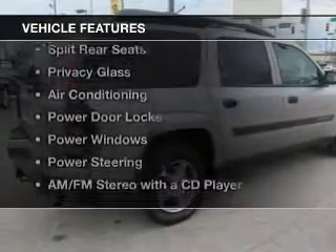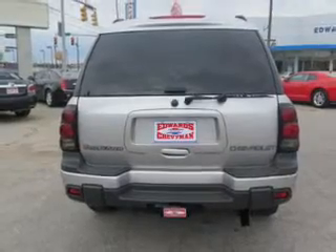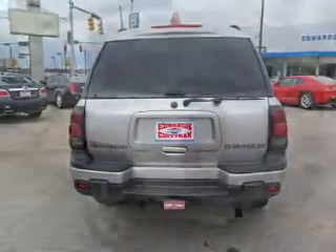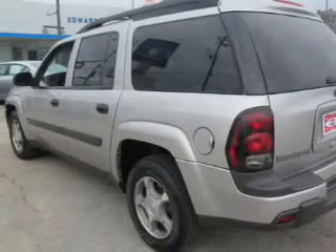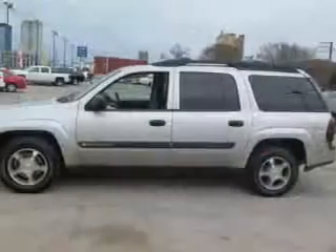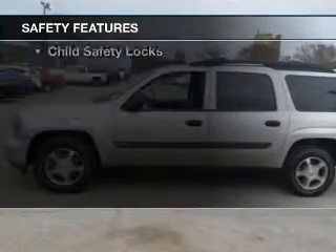The features include aluminum rims, dual temperature control, an adjustable tilt steering wheel, split rear seats, privacy glass, air conditioning, power door locks, power windows, power steering, and AM-FM stereo with a CD player. Safety was made a priority with these features.